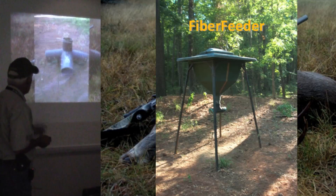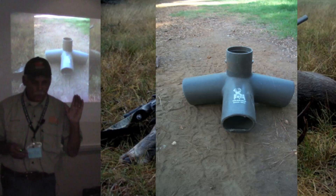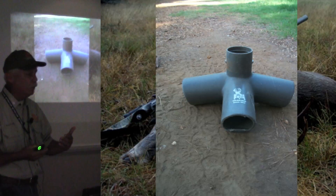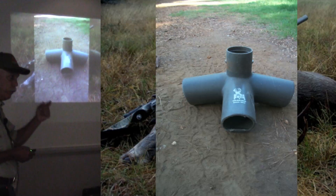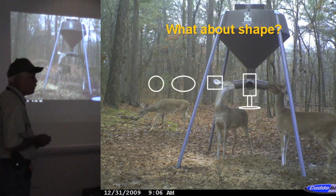That was one of the first ones out there, and it had some problems. We've been working with Boss Buck feeder the last couple of years. They came to us and said, 'Can you help us design our feeder better and make it the best deer feeder out there?' So we had some ideas we wanted to incorporate into his design, and to his credit, he did go back and redesigned his feeder to make it one of the best deer feeders available.